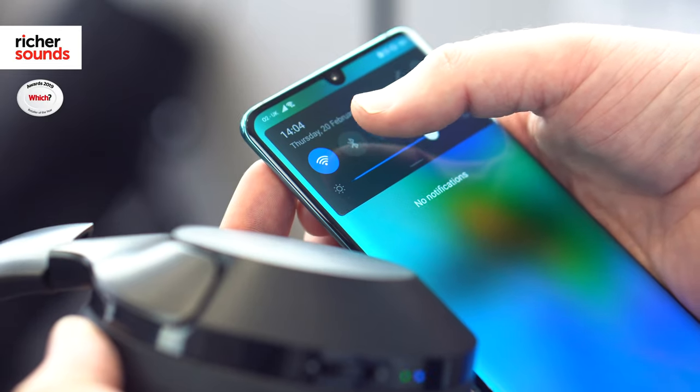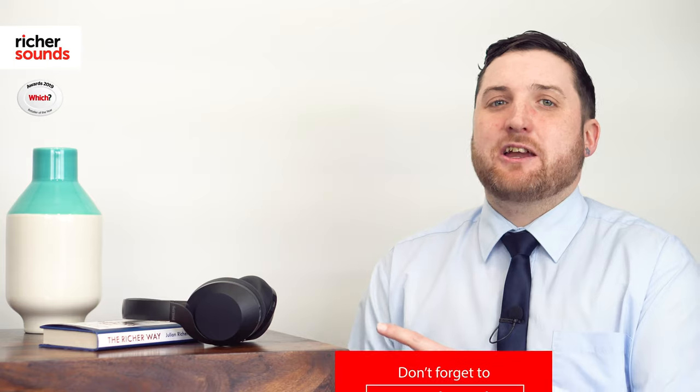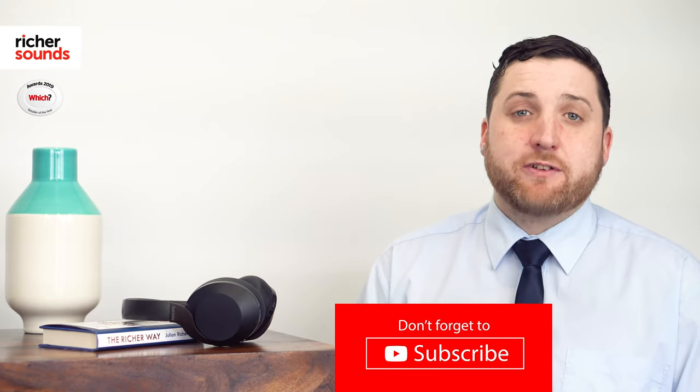With support for Bluetooth and using Philips' own noise cancelling technology, these headphones will make light work of any journey.